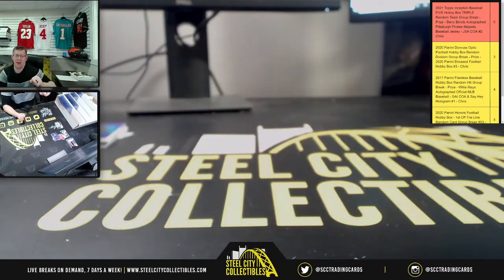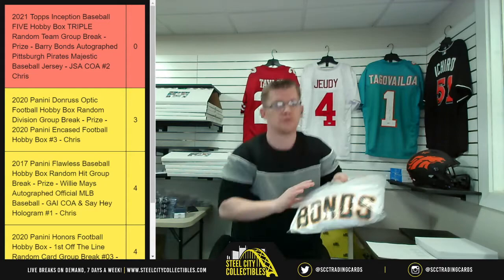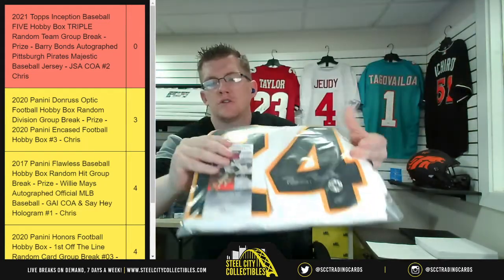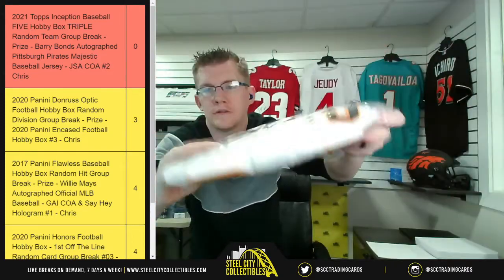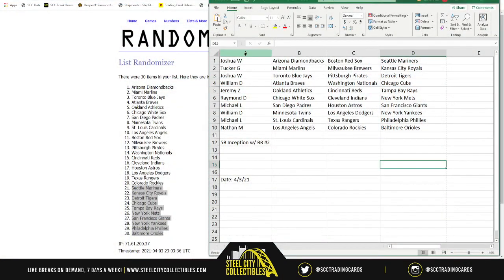Speaking of the Pirates, now it's time to take care of the Barry Bonds Majestic autographed jersey. For those that haven't seen it, here it is — there's the MLB logo, the Bonds name, JSA certified, and his autograph. Barry Bonds. Good luck everybody.